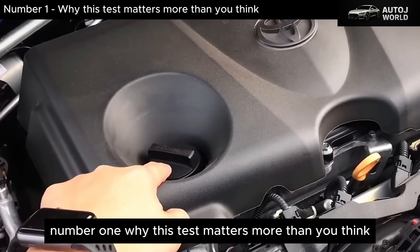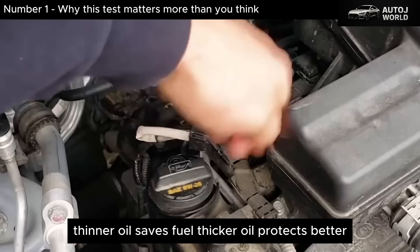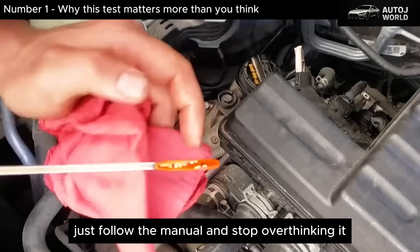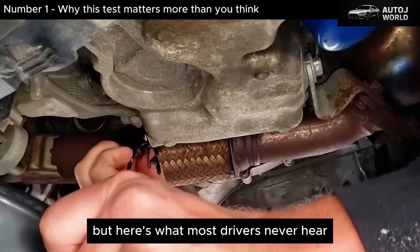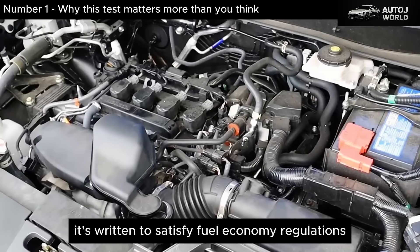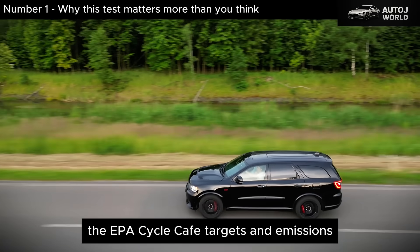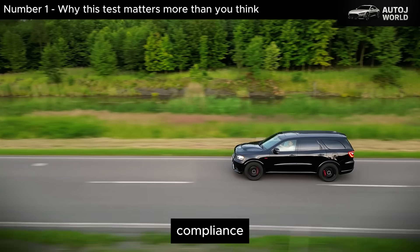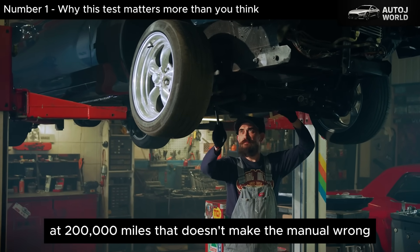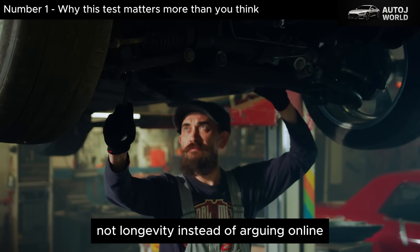Every oil discussion in America eventually turns into noise: thinner oil saves fuel, thicker oil protects better, just follow the manual and stop overthinking it. But here's what most drivers never hear — the owner's manual isn't written to maximize engine lifespan. It's written to satisfy fuel economy regulations, emission standards, certification tests, and warranty averages. The EPA cycle, CAFE targets, and emissions compliance shape oil recommendations far more than long-term wear at 200,000 miles. That doesn't make the manual wrong, but it does mean it's optimized for compliance, not longevity. Instead of arguing online, we tested it.